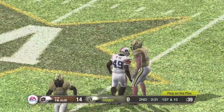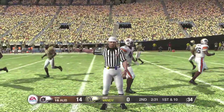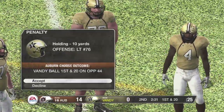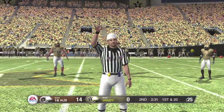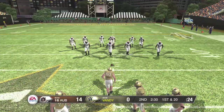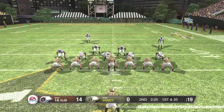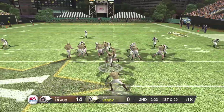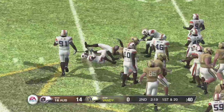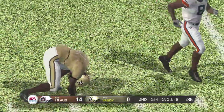Holding on the offense. He looked like he had a handful of jersey on that one — you can get away with a little movement, but hey, you can't do that. They line up in a double-tight set. Another run — he dances around but they're still able to bring him down. The running back picks up a yard on the counter.